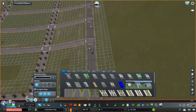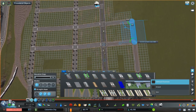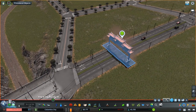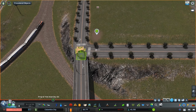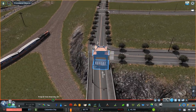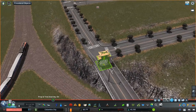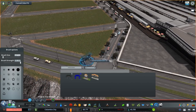Hey everyone, welcome back to Columbia City. This is episode 30 and today we're going to be working on the Chinatown district of our city. I've hinted at this but haven't explicitly given you a teaser — this is definitely Chinatown, and this is the most highly requested build in the city. We're going to be building it today and I think you're really going to like what we end up coming up with.